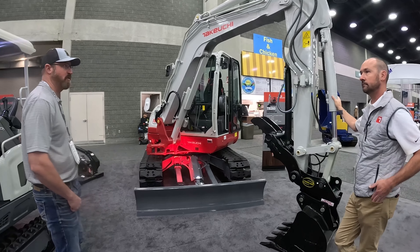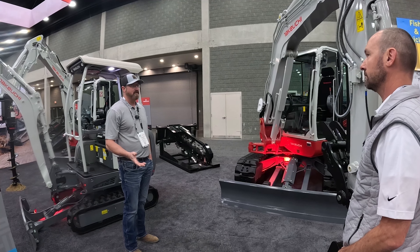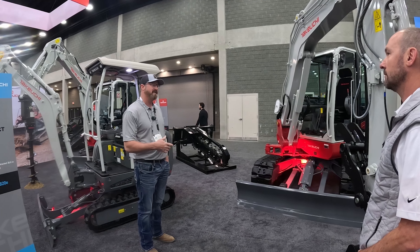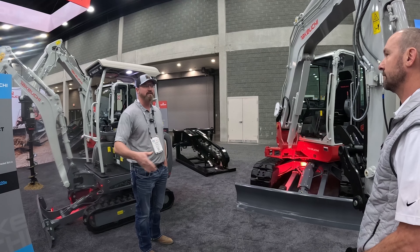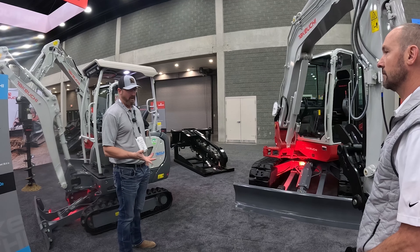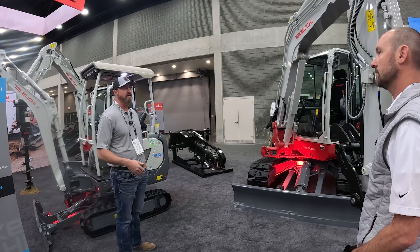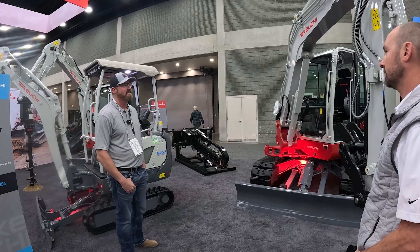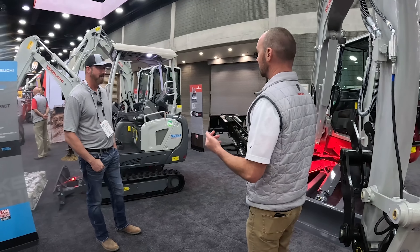Brandon says he loves his TB260 — it's one of the most well-balanced machines with a lot of power for its size. He's accumulated almost every bucket size from 18-inch to 42-inch, plus a ripper, grading rake, and compaction wheel. He uses it to dig and loosen material, then brings the loader in — a workflow that has made him much more versatile. He has more attachments for the 260 than for his track loaders.